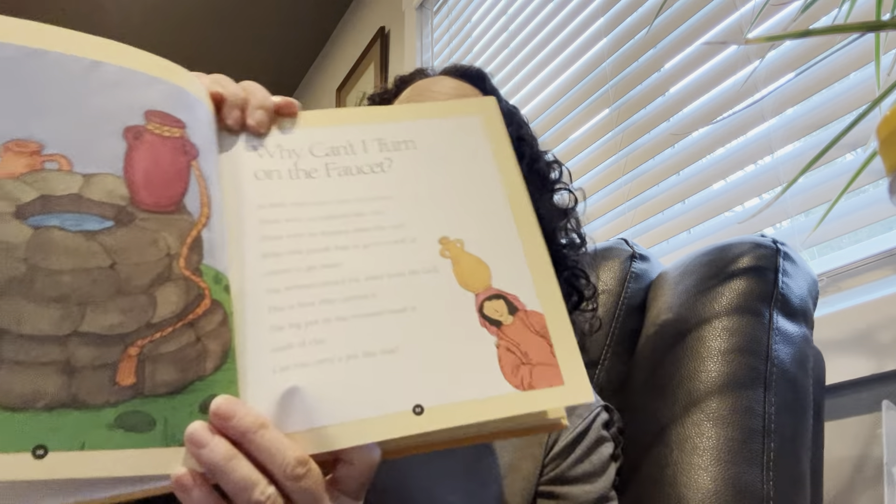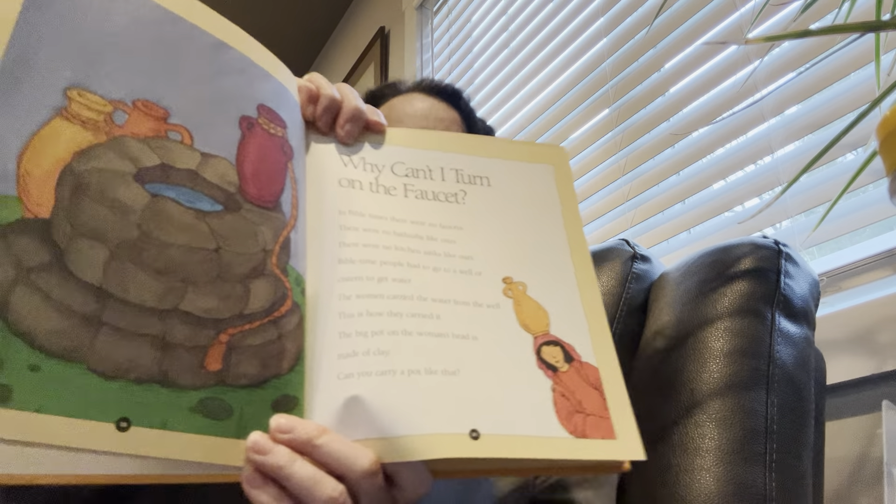It is something fun to try — if you have something plastic that your mom or dad says you can use, put it on your head and see if you can walk with it. At the well, a woman let the big jar down with a rope. The jar went down into the water, and when it was full the woman pulled it up. Then she put the jar on her head and carried it home. The wells were not very wide, but they went down farther than a tree. Men had to dig them — it was hard work.